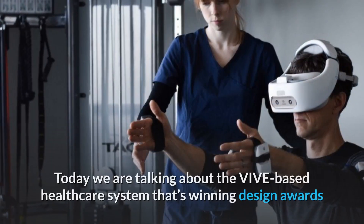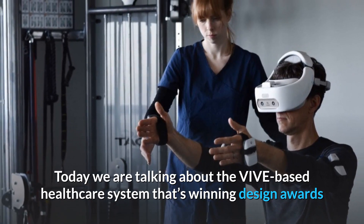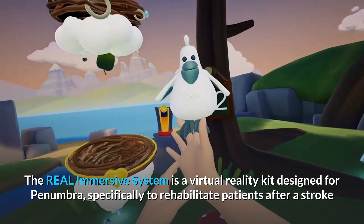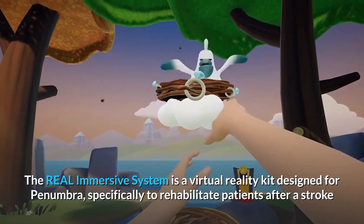Welcome to VIVE Talk. Today we're talking about the VIVE-based healthcare system that's winning design awards. The Real Immersive System is a virtual reality kit designed for Penumbra, specifically to rehabilitate patients after a stroke.